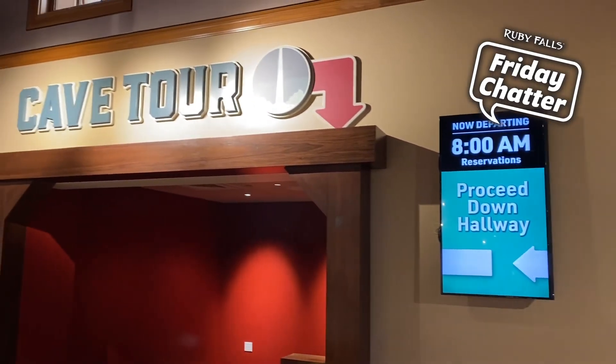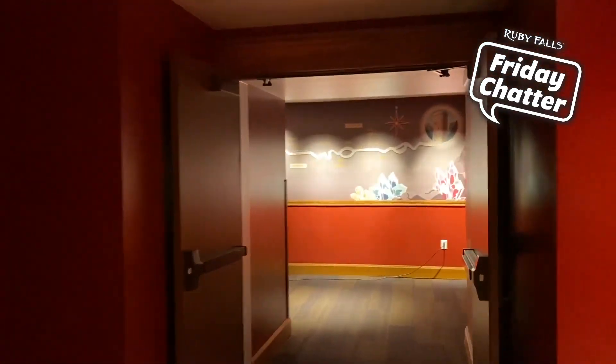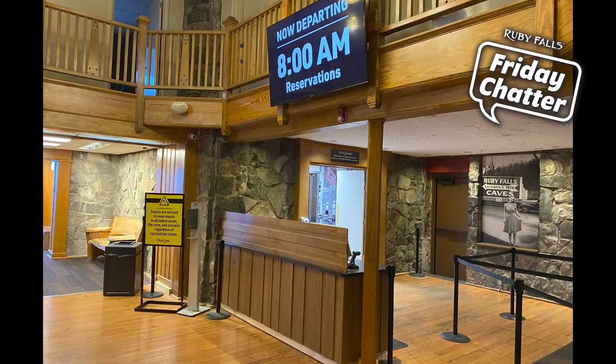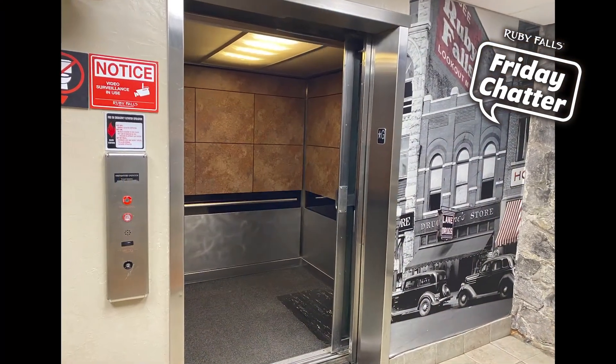Please be sure to use the restrooms before your cave walk as there are none in the cave. At the end of the hallway, a team member at the loading desk will scan your tickets just as you're stepping onto the elevator for your scheduled cave walk time.